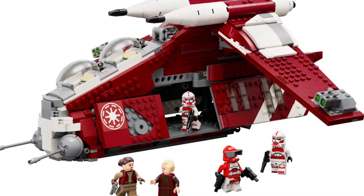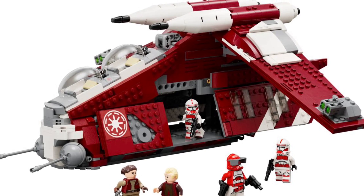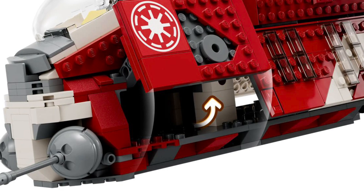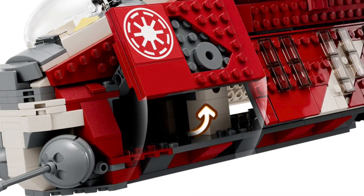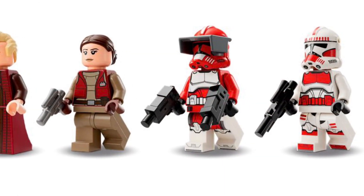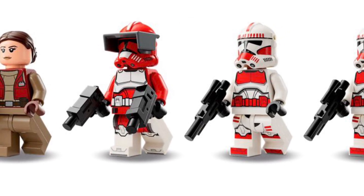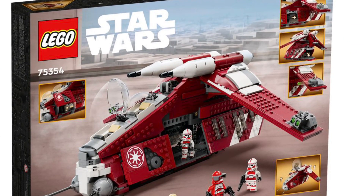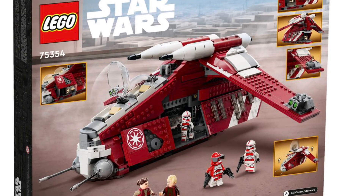One feature I really like is that they incorporated a technique to pick the gunship up and move it around — that's so helpful. I had to move around 15 to 20 gunships from my uncle's collection and some didn't have those technique pins to pick them up, which was difficult. As for the minifigs, you get Palpatine, Padmé, Shock Troopers, and General Fox — they look good in my opinion despite the backlash.